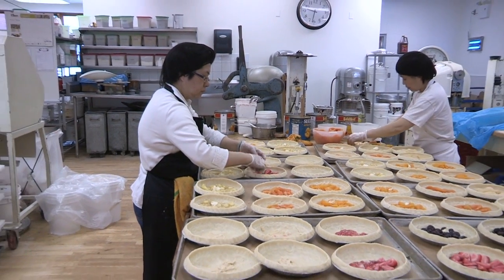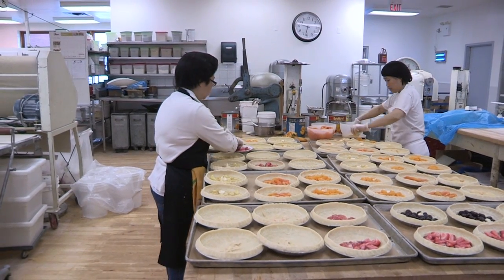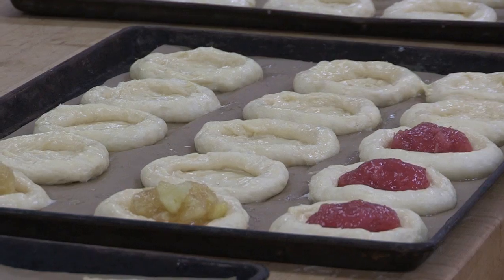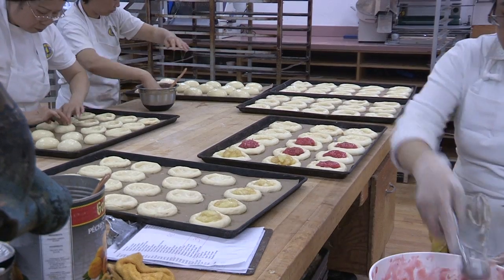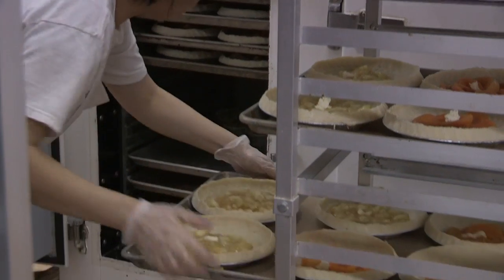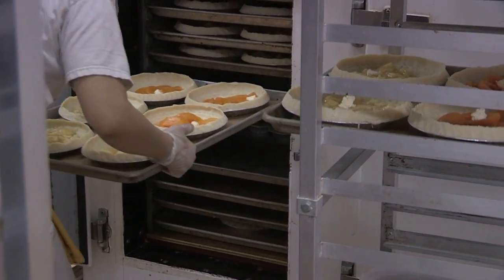We do not buy fillings from outside suppliers — that would make us quite the same as most of the other bakeries around. Those type of fillings are all made with preservatives, and we don't put that into any of our products. We try to stick to the wholesome type of ingredients.